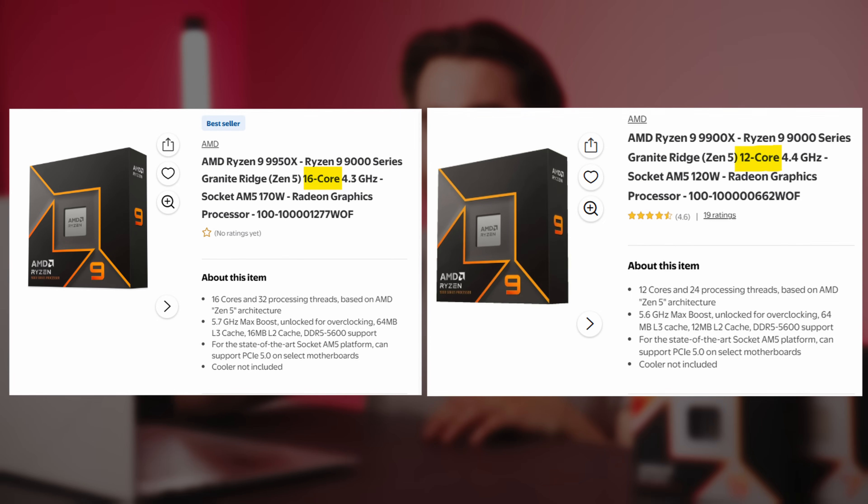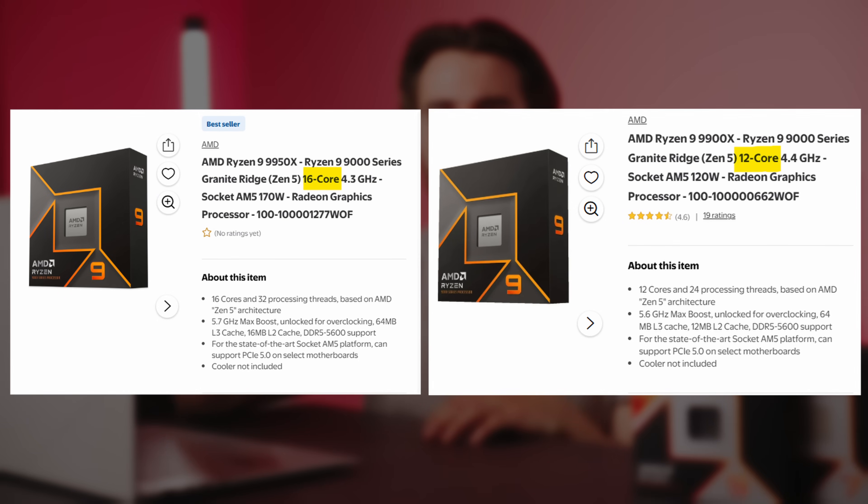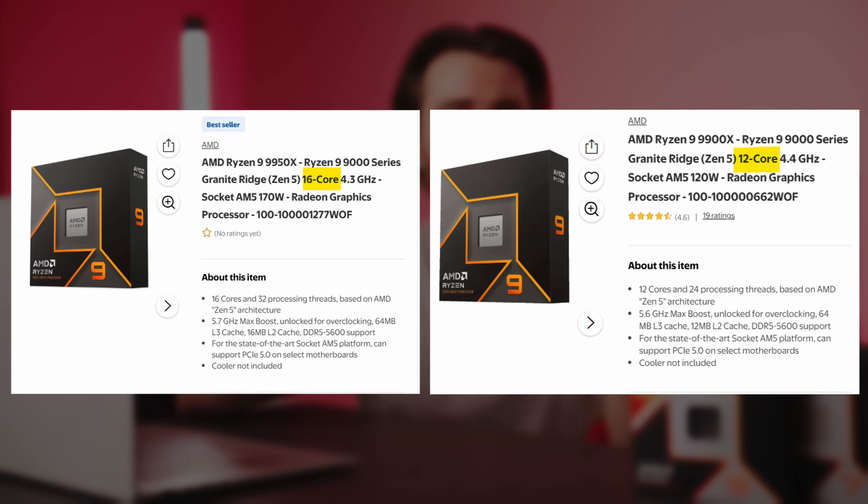The second thing I have to say is about core count, and so many PC newcomers get this wrong. A lot of you are looking at a 12-core or 16-core Ryzen CPU as an upgrade for your gaming PC, and those are two of the least cost-effective ways you can go — especially those 12-core CPUs.